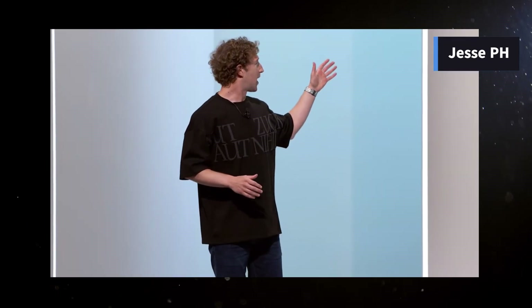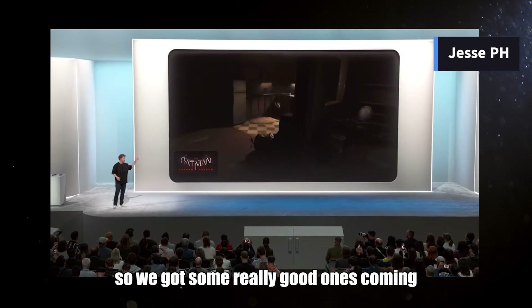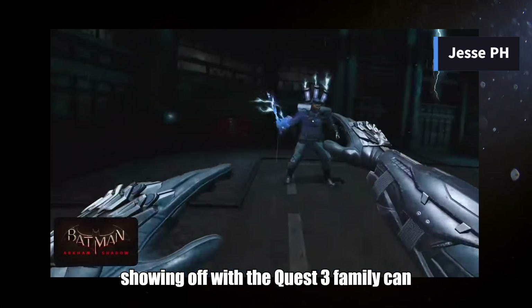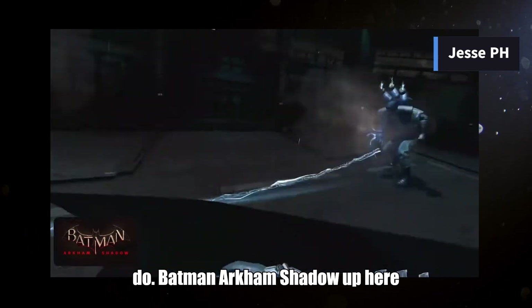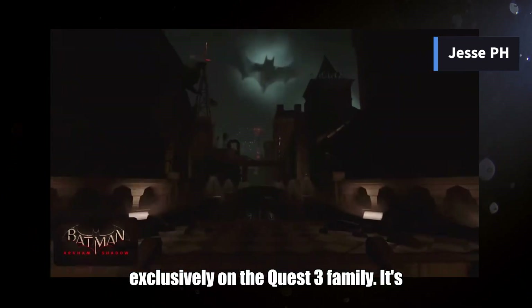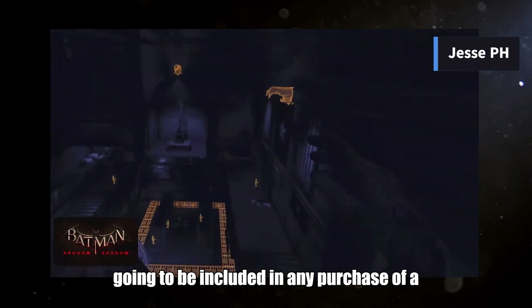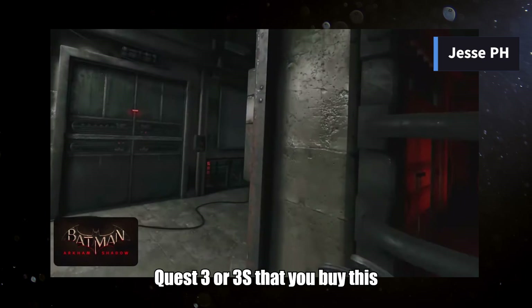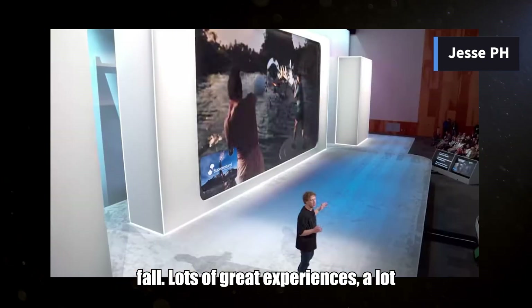And of course there's gaming. We've got some really good ones coming, showing off what the Quest 3 family can do. Batman: Arkham Shadow — exclusively on the Quest 3 family — is going to be included in any purchase of a Quest 3 or 3S that you buy this fall. Lots of great experiences, and a lot more coming soon.